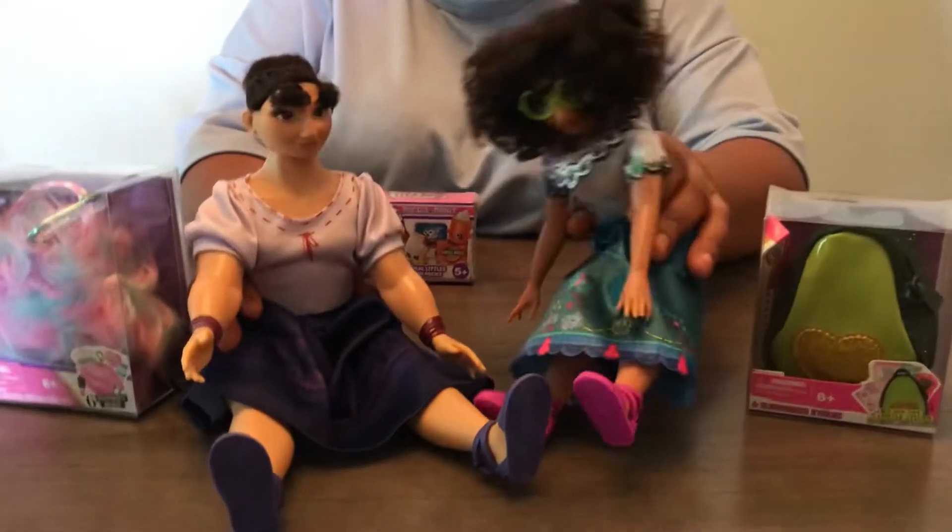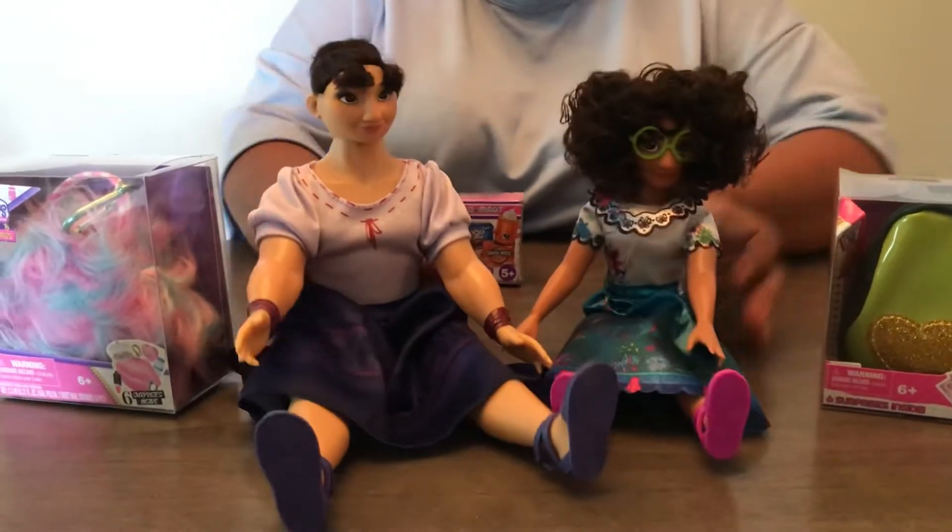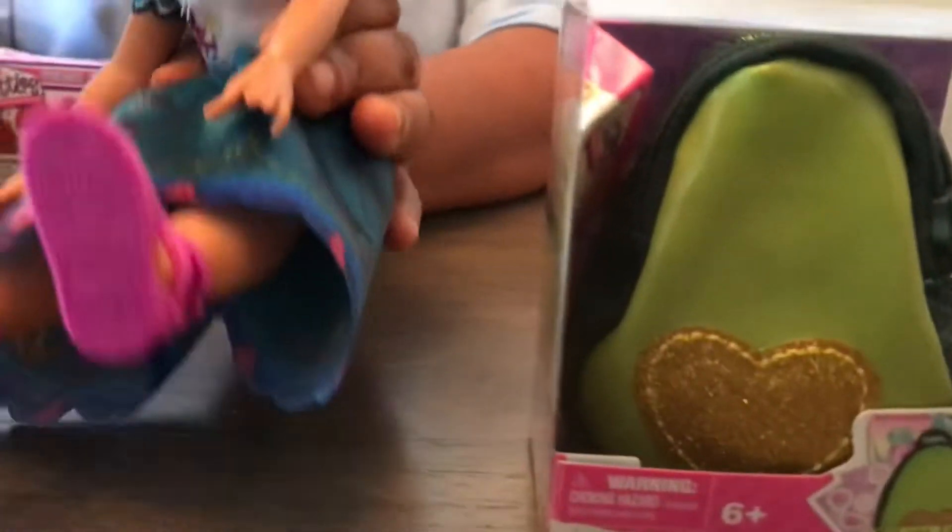Marabella, yes Louisa? Do you want to open some Shopkins Real Littles today? Yes I do!